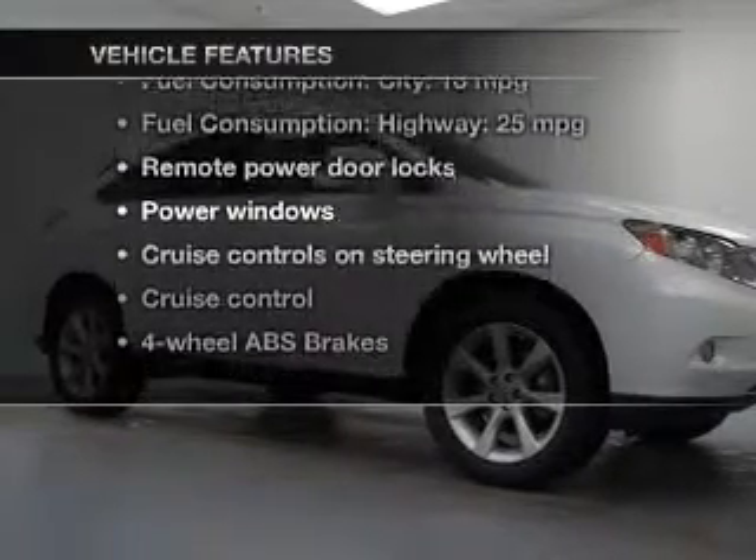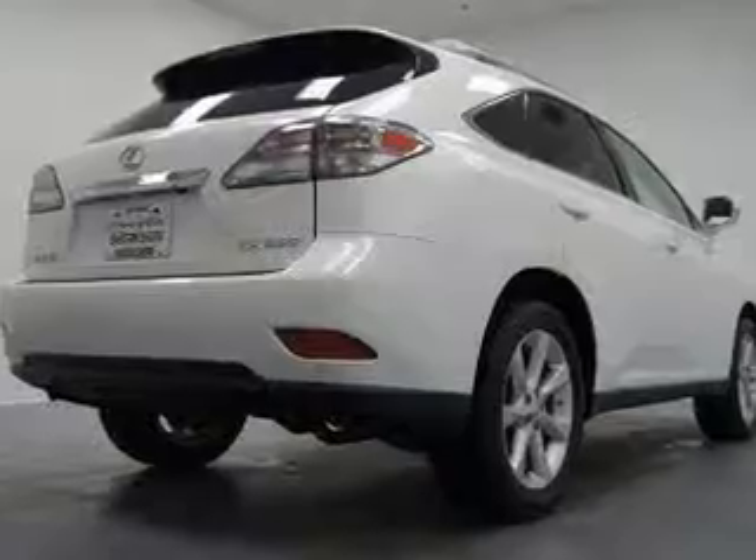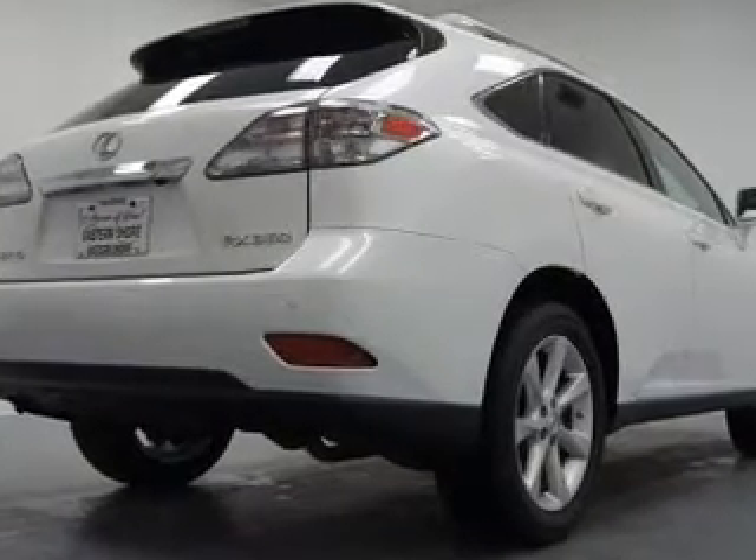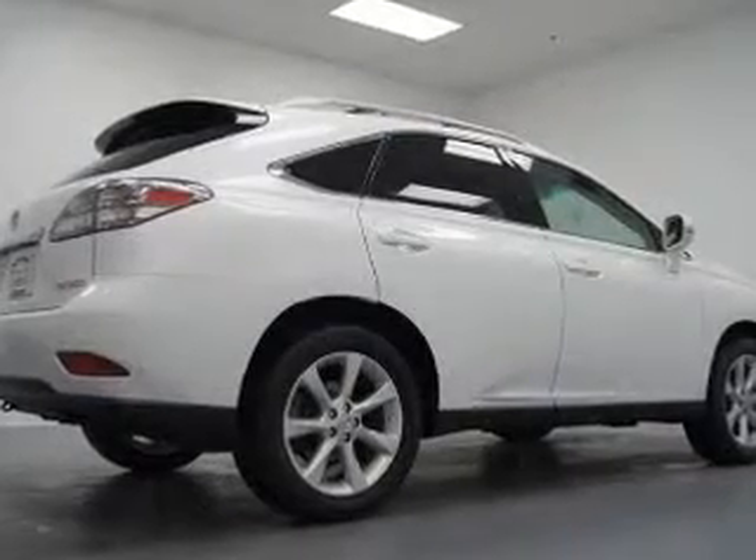With these notable features, you won't want to miss out on the opportunity to own this amazing ride. Keyless entry, power door locks, power windows, cruise control, Bluetooth wireless, and AM-FM stereo with multi-disc CD changer.